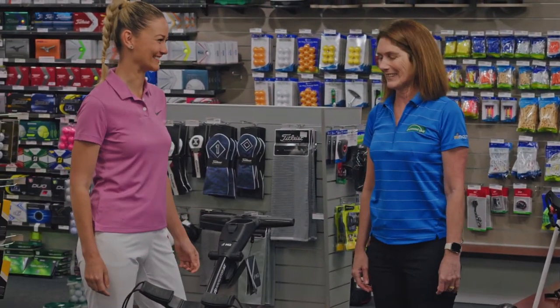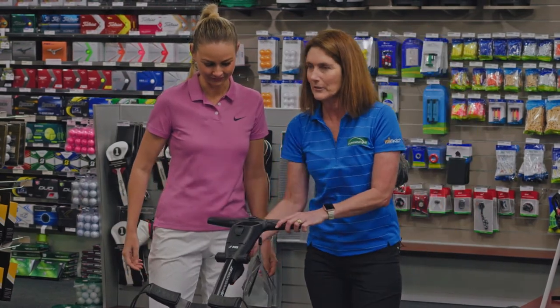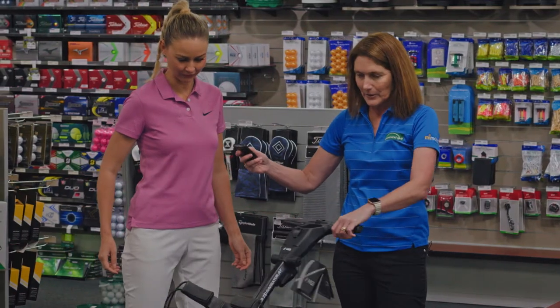And then we move on to the big dog — this is pretty fancy. These Navigator buggies are so good — they're fully remote control. Pull that out, easy to use, turns on a dime.